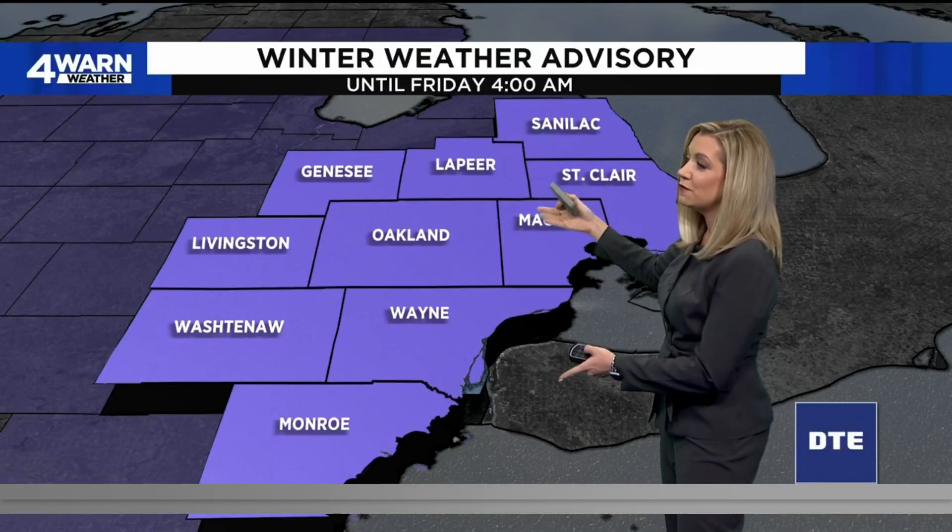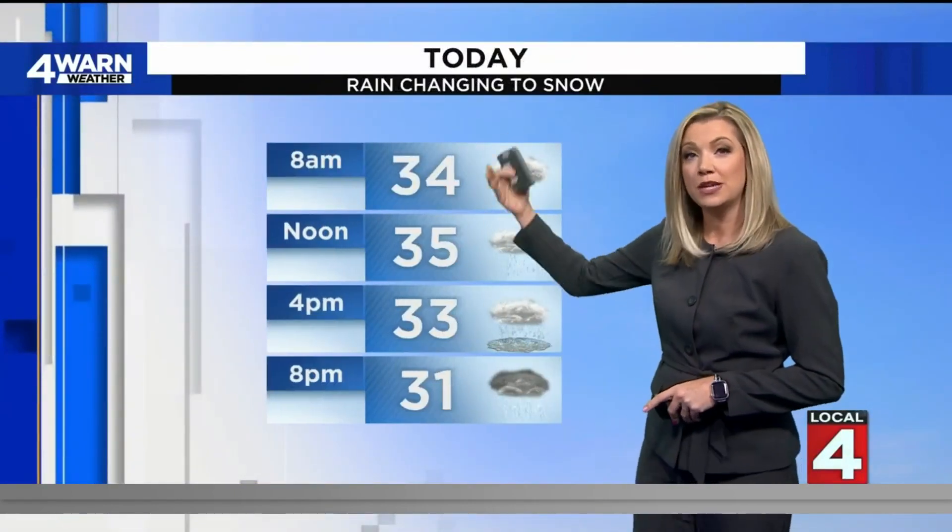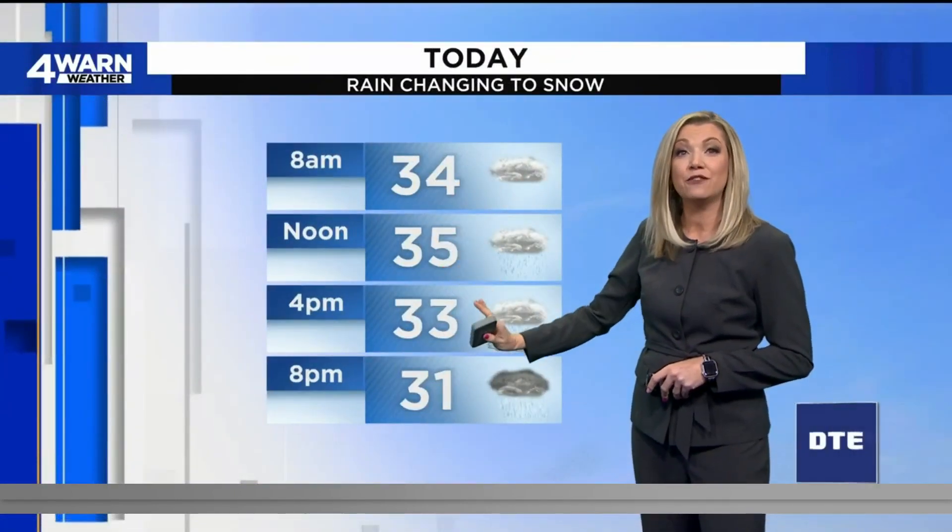Winter weather advisory runs from 10 a.m. to 4 a.m. We're not in the advisory time frame yet, but all of southeastern Michigan will be come 10 o'clock this morning. Those temperatures staying steady in the 30s, hitting the freezing mark this afternoon — and that's when all those changes occur.